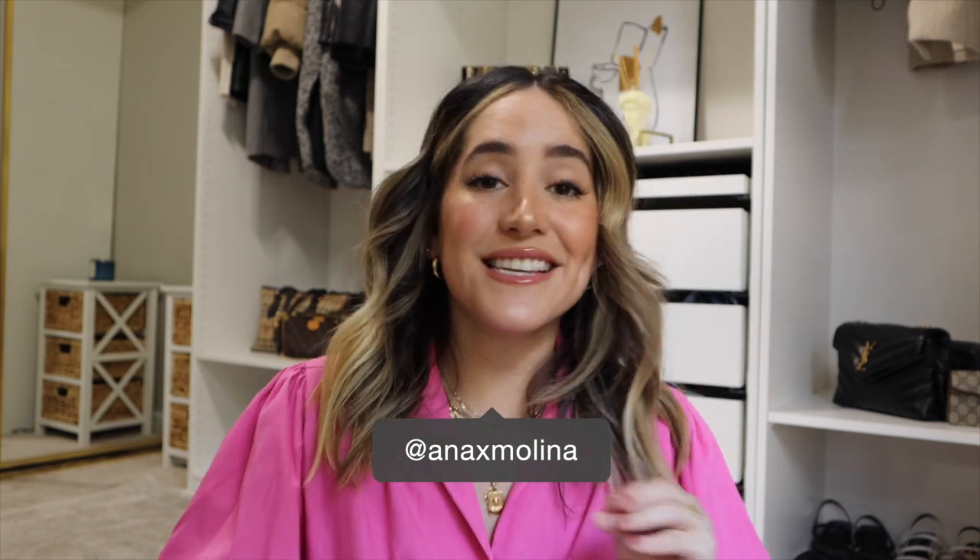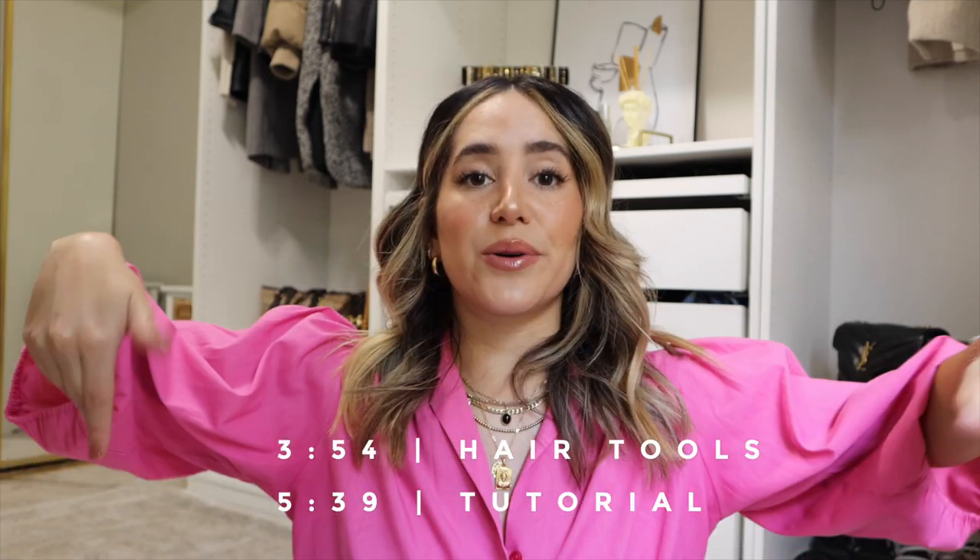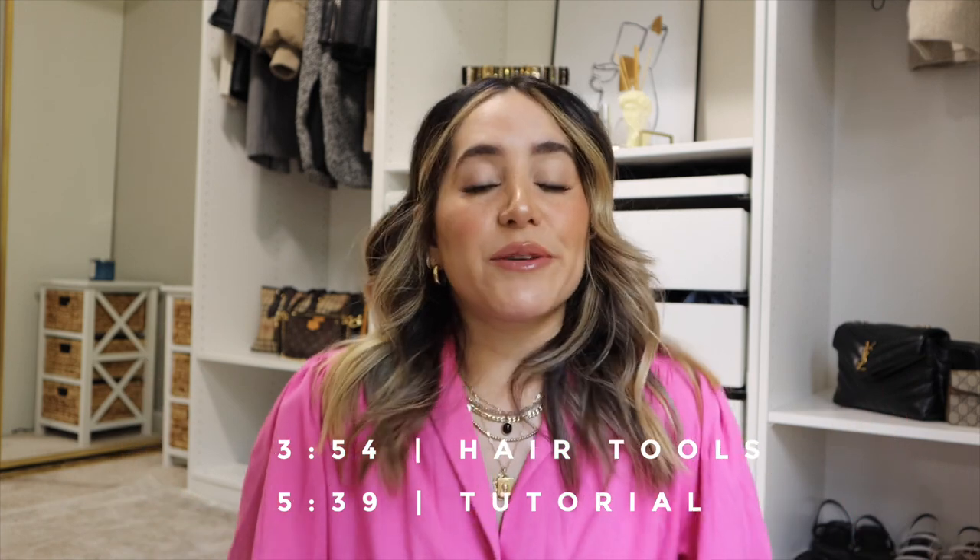This is long overdue. Last time I did a hair tutorial, my hair looked very different — it was bleached, blonde, and long. So I wanted to show you guys because you've been asking me on YouTube and Instagram how I've been styling it. If you're here just for the styling part, I'll leave a little text telling you when the tutorial starts.